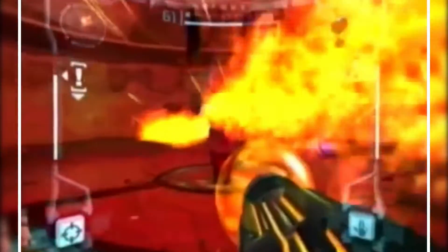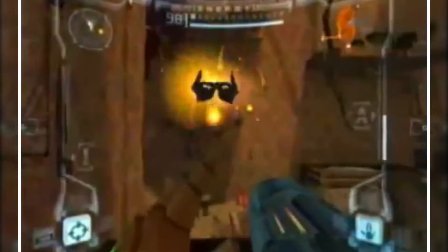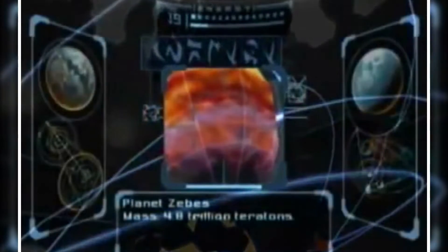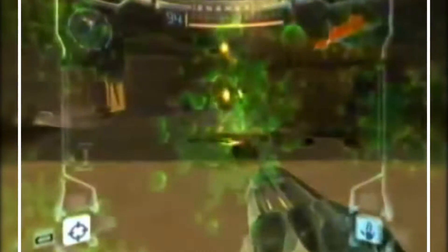Metroid Prime was a huge leap for the series — it was the first game to make the jump to 3D, from a first-person perspective, while still maintaining the action-adventure and exploration gameplay formula of the 2D series. Nintendo took a big chance with this massive change, as it could have spelled disaster. But as with Ocarina of Time and Super Mario 64, the transition to 3D paid off, as Metroid Prime sold 2,820,000 units worldwide.